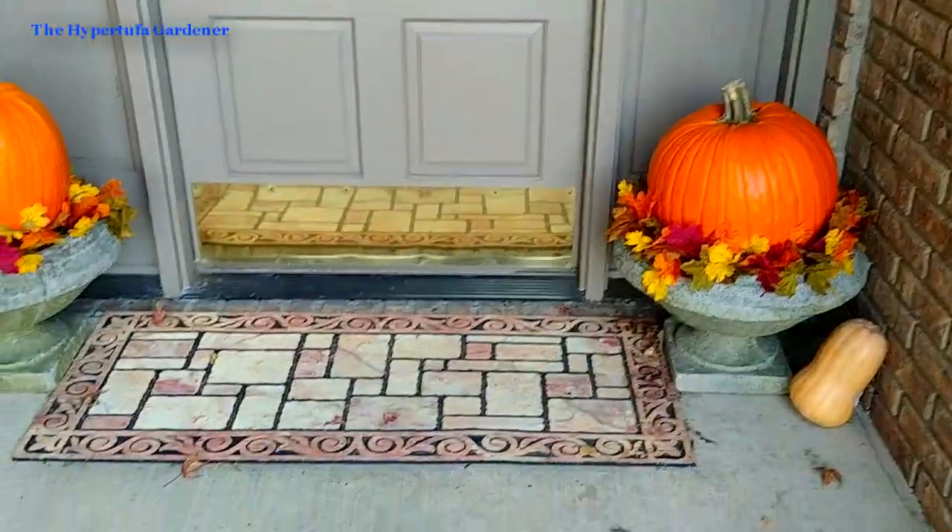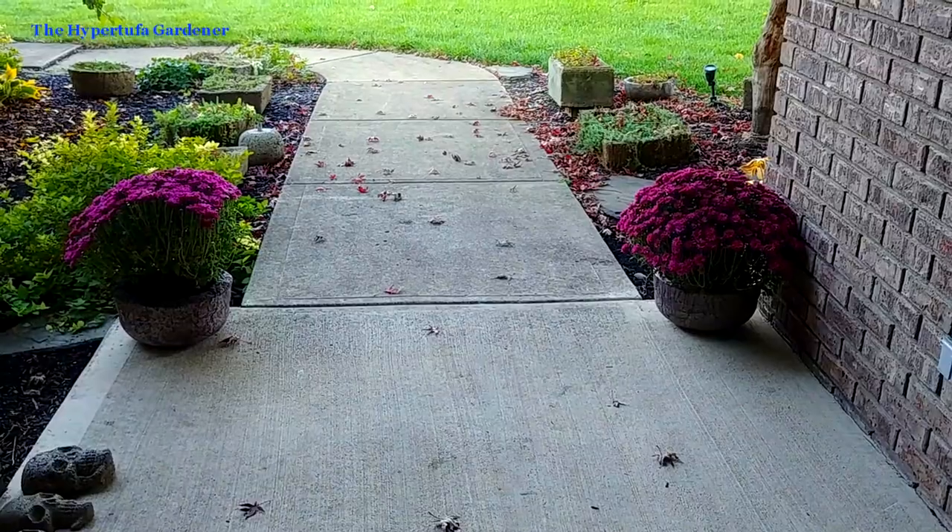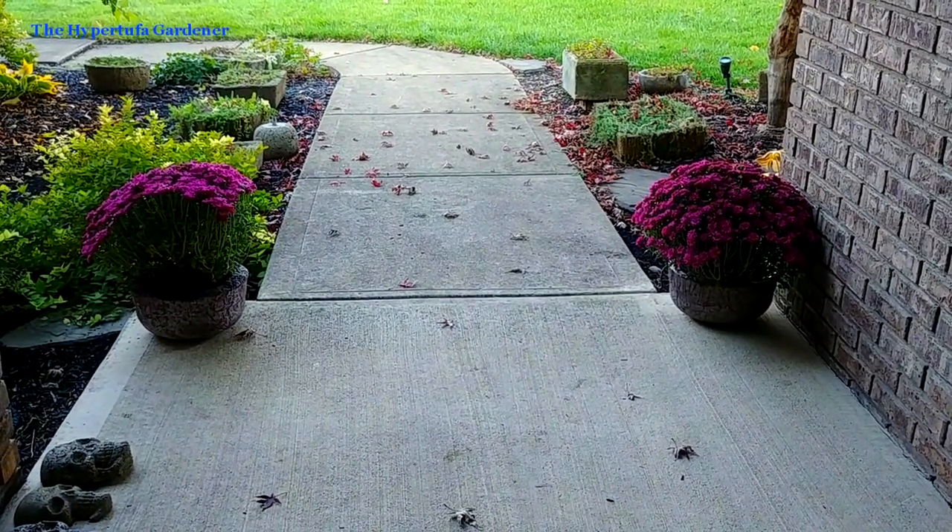I've got my skulls here lined up on the front porch under the overhang to dry out before I put them away. But let's move on to the hostas.